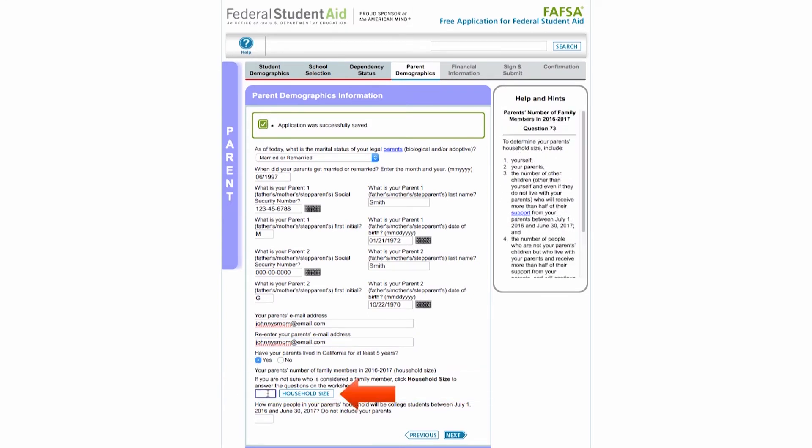The household size worksheet is provided to help you determine the number of members considered in your parents' household. Be sure to include your parents, including step-parents, yourself, and your parents' other children if your parents will provide more than half of their support. Also include any other people if they now live with your parents and your parents provide more than half of their support.